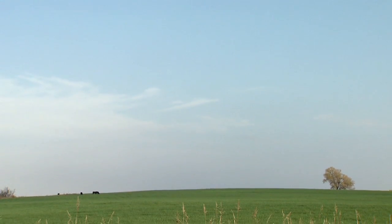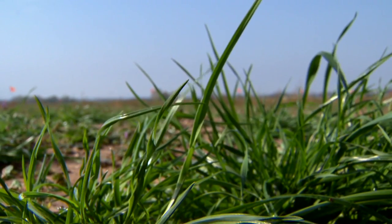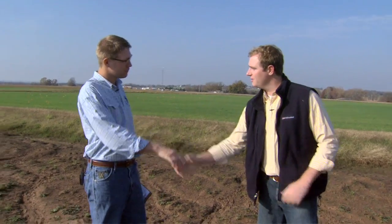As producers watch their wheat emerge out in their fields, there's also a common weed they have to worry about in many parts of the state. That weed is ryegrass. Here to help us understand a little bit more about the plant and how to control it is Joe Armstrong, a weed specialist here at OSU.